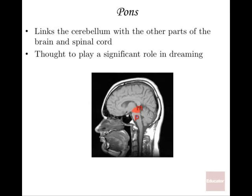The pons is just below or inferior to the mesencephalon, and anterior to the rest of the brain stem. It links the cerebellum with the other parts of the brain and spinal cord. The pons has a lot to do with getting communication between the higher brain and lower parts of the brain, and it's thought to play a significant role in dreaming.